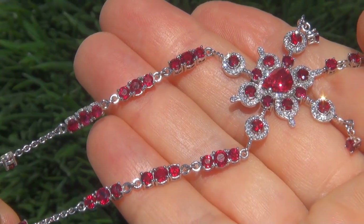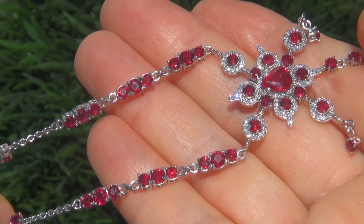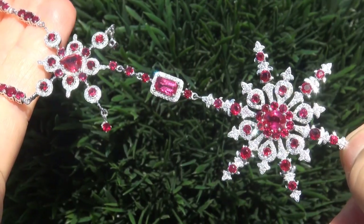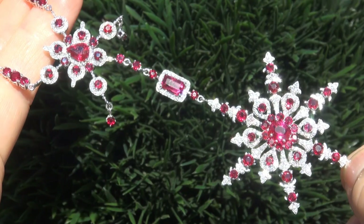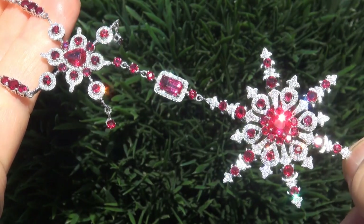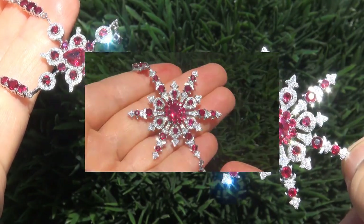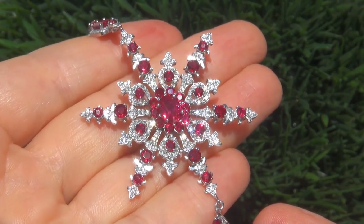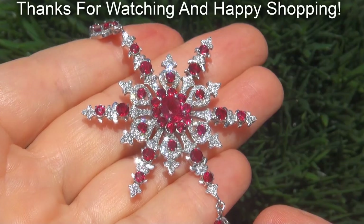To meet our consignor, please view the next video below. Certified Jewelry offers white glove service which includes free same-day FedEx shipping. We are so confident that you'll be completely delighted with your purchase that we insist on paying for the return shipping if you choose to send it back. Thank you for watching and happy shopping!